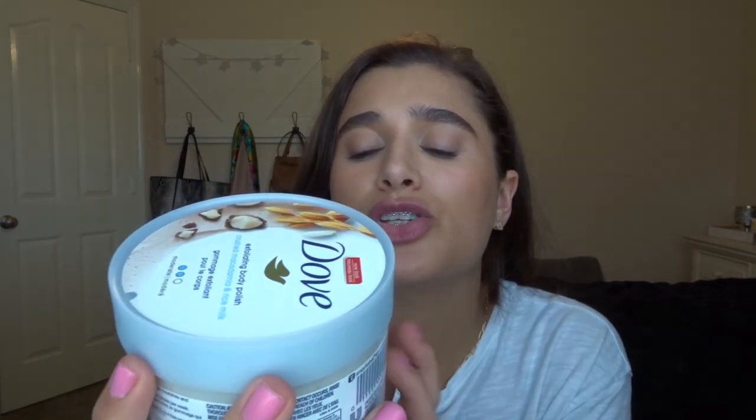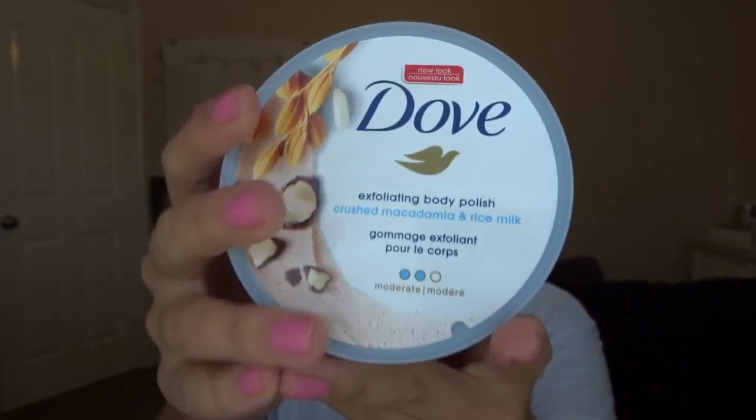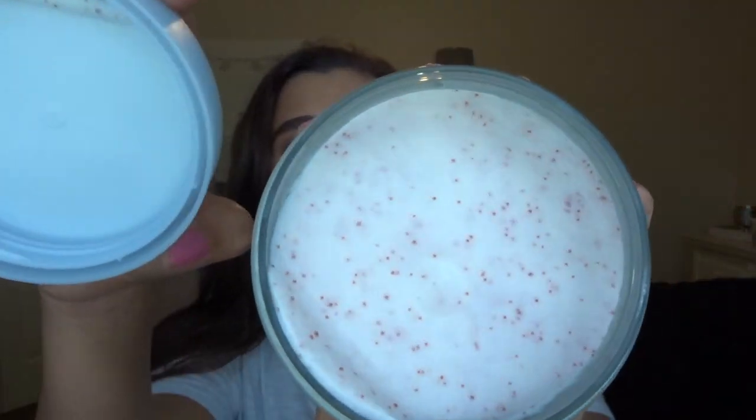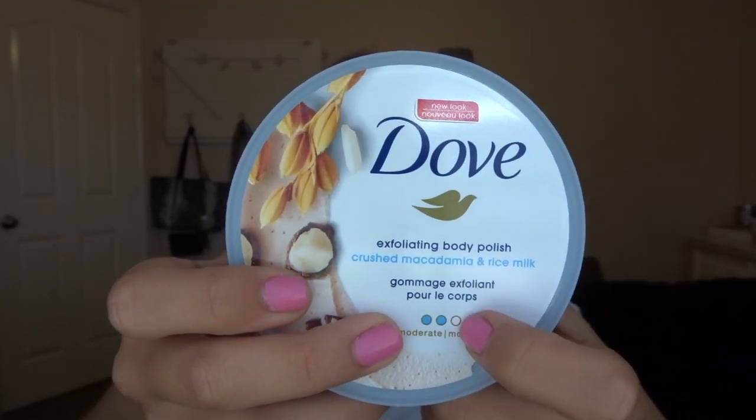The next thing I picked up was a body scrub from Dove — this is the Dove Exfoliating Body Polish in the Crushed Macadamia and Rice Milk scent. It doesn't have that much of a scent, it just smells very fresh and clean, kind of like the general Dove body wash. The texture looks really nice — it has little beads inside. It was five bucks, so I figured why not try it. It says it's a medium or moderate exfoliator. I am almost out of my body scrub right now, so I'm excited to try this out.